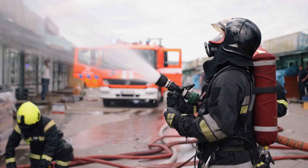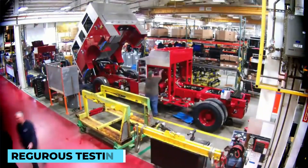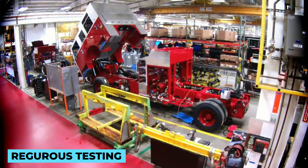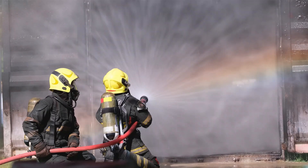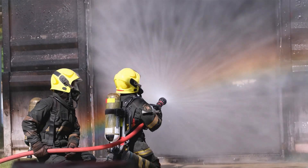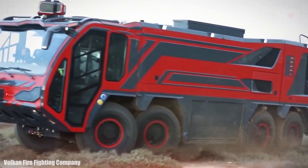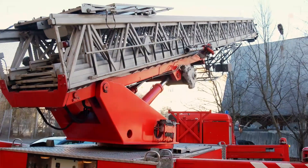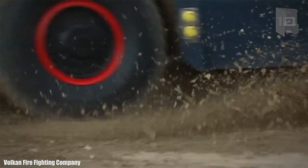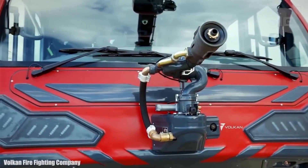To guarantee that every aspect of the fire truck is working at peak performance, rigorous testing and quality control processes are conducted. Manufacturers subject the vehicles to extensive inspections, simulating real-world firefighting scenarios to ensure they function flawlessly under pressure. These tests include evaluating pump performance, hose strength, ladder stability and more. Only after successfully passing these tests does the fire truck earn its badge of readiness for service.